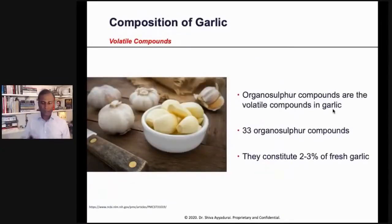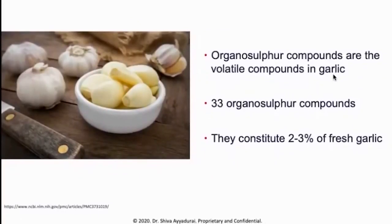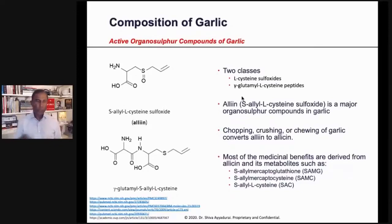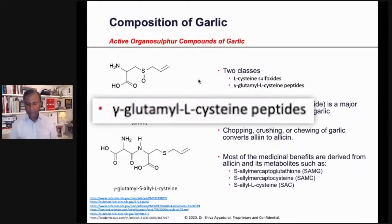When it comes to the volatile compounds, these are the things that really give garlic its power — we call them organosulfur compounds. There are about 33 of these organosulfur compounds, and they constitute about 2 to 3% of fresh garlic. You can see the chemical structures here. There are two classes: one is known as L-cysteine sulfoxides, and the other is gamma-glutamyl L-cysteine peptides.